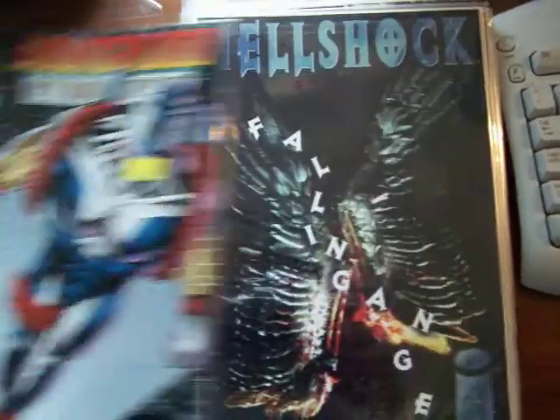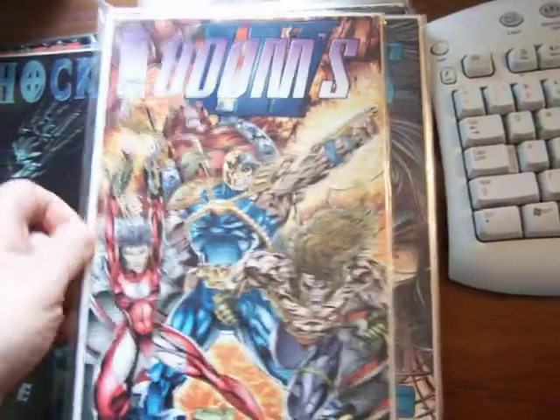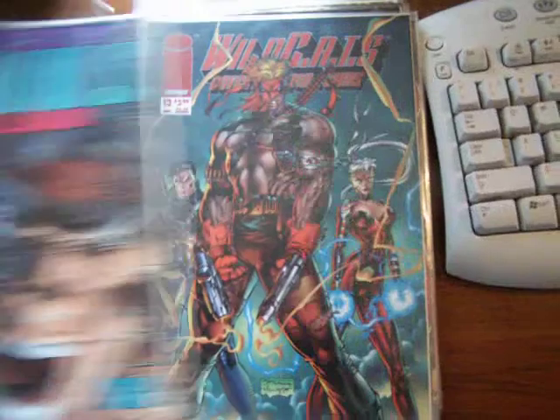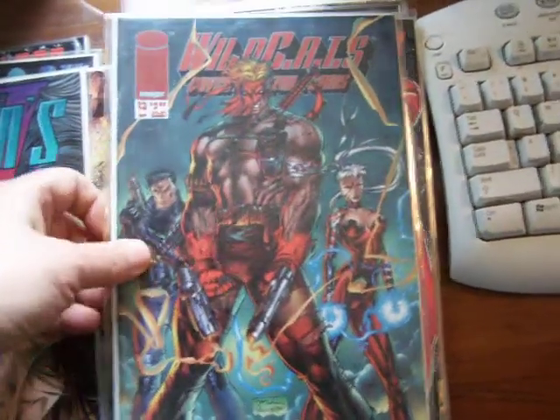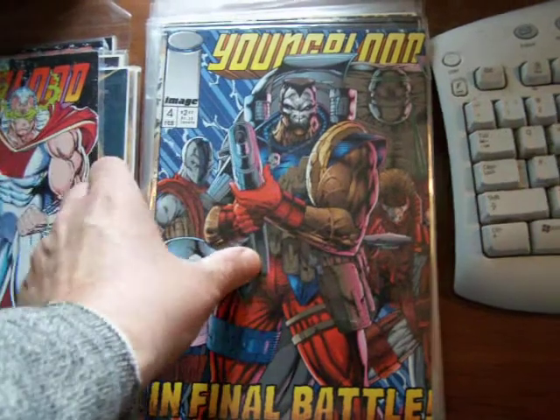There's Young Bloodstrike Force 1. There's Hellshock number 3, by Jay Lee. There's Dooms 4, number 1 and 4. Wildcats 13 — these are for sale. Youngblood 3 from GraphicIllusion.com.